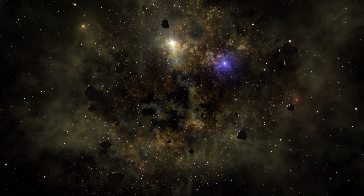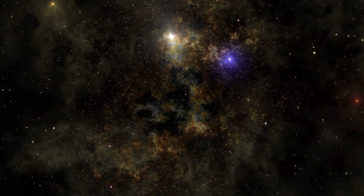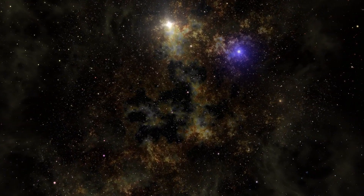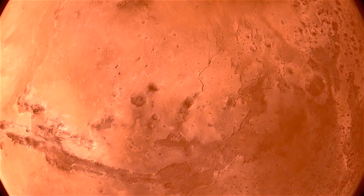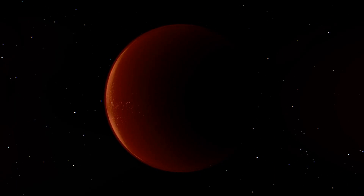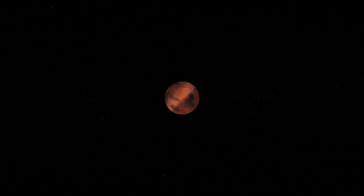Mars, whether embodied as Ares, Mangal, or Mars, reminds us of the complexities inherent in the human experience — our desires for conquest and glory, our struggles with conflict and resolution, and our innate yearning to explore the mysteries of the universe. As we gaze at the red brilliance of Mars in the night sky, we are reminded of the stories and symbols that connect us to ancient civilizations and their profound understanding of the celestial realm. These myths continue to inspire us, inviting us to ponder the eternal dance between the heavens and humanity's collective imagination.